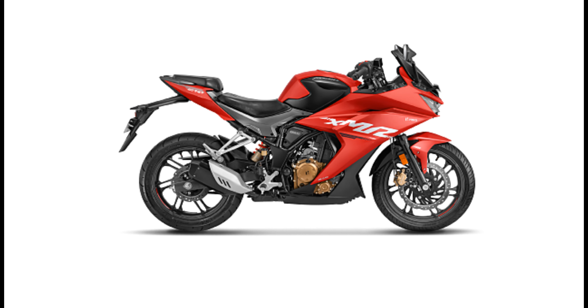The price is a very good 1,72,900 Rs. Hero has launched it at a very competitive price point.